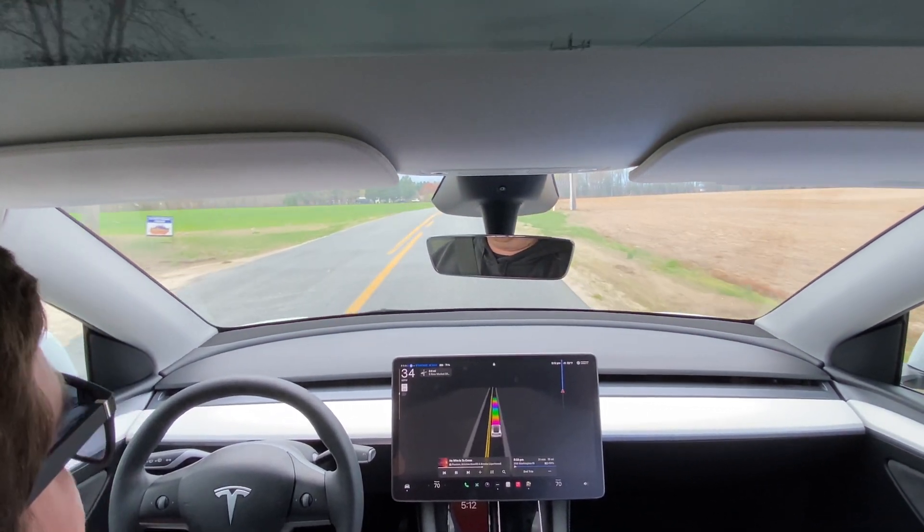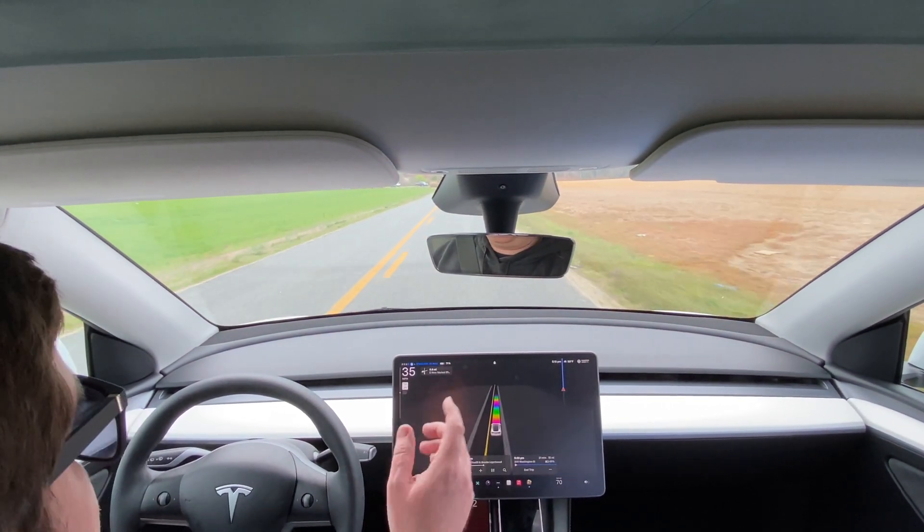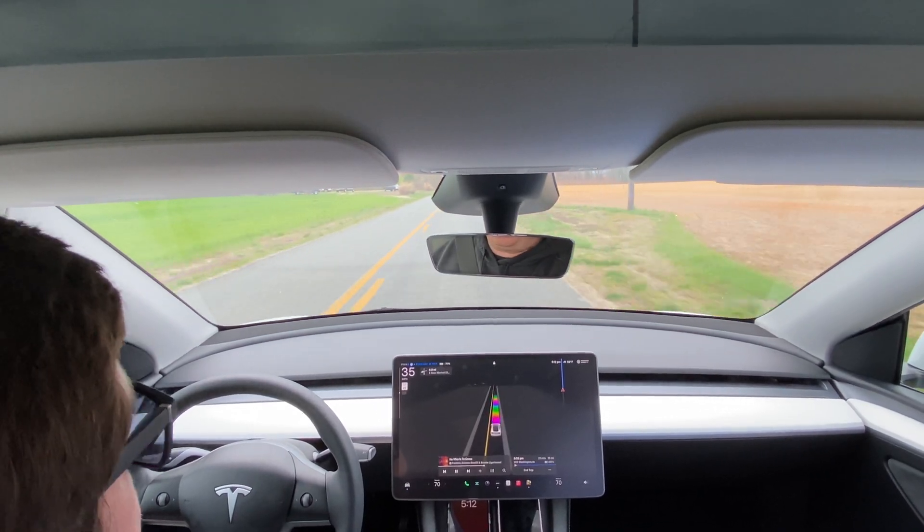I'll stop the video footage from speeding up if we have to stop and do anything with full self-driving, but let's speed the footage up and we'll see you at our destination, hopefully with no breaks, no stops, nothing like that — no taking control.